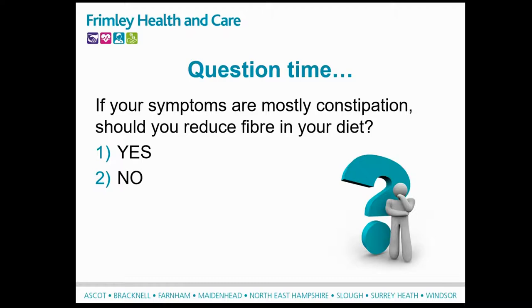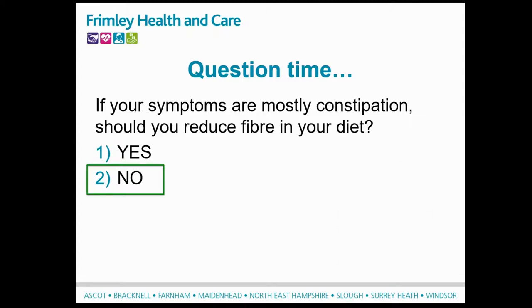We have a question on the screen: if your symptoms are mostly constipation, should you reduce fibre in your diet? The answer is no - if you have constipation, you need to increase your fibre.